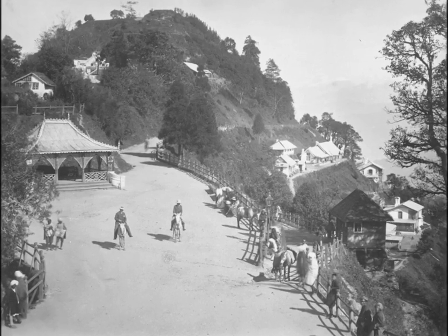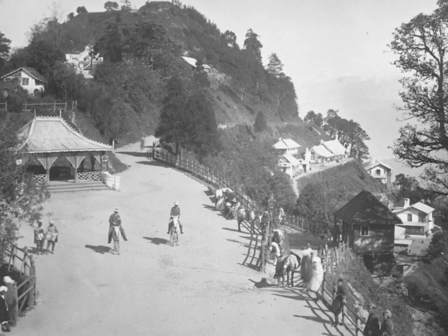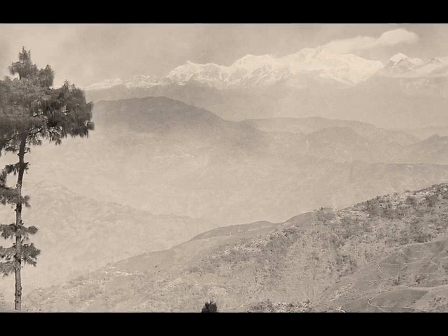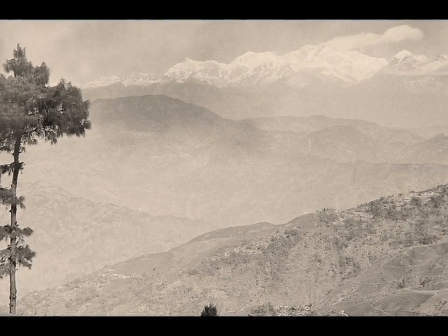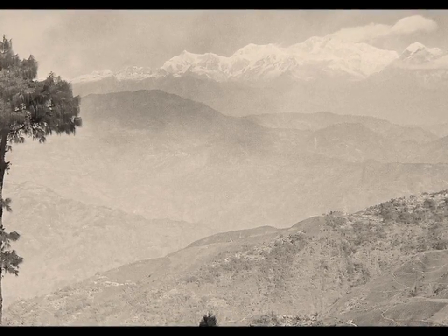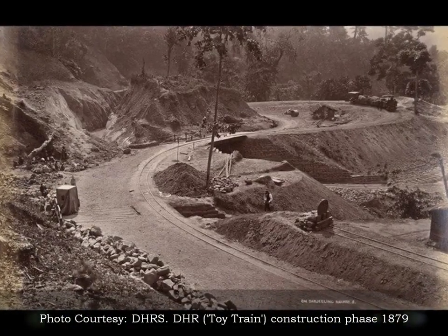Back then, ponies and bullock carts were the usual means of transport, which took several days through the winding Hillcart Road. Prestage believed that a railway line could substantially reduce the transportation cost between the plains and Darjeeling — cutting down the cartage rate by as much as half, while still earning a good profit.